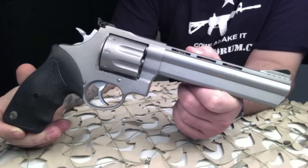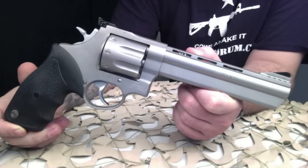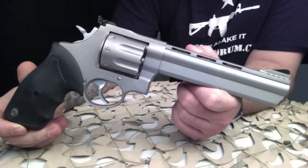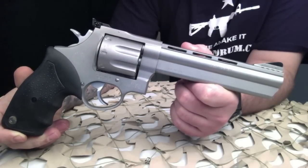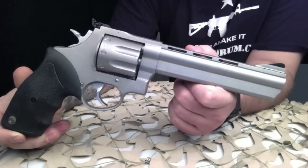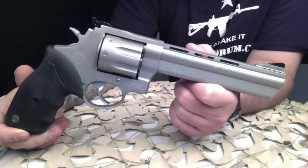Hammer forged for tough performance and confidence-boosting accuracy, these decision makers come with hand-fitted actions and clean crisp triggers right out of the box. New innovations include ported barrels that reduce muzzle flip and felt recoil. On the Model 608, the incredible eight-shot cylinder is a standout feature.